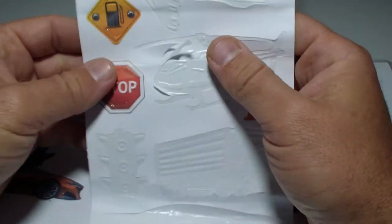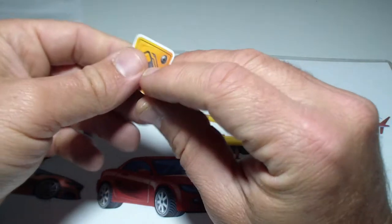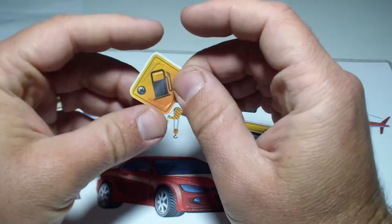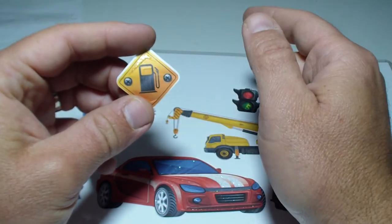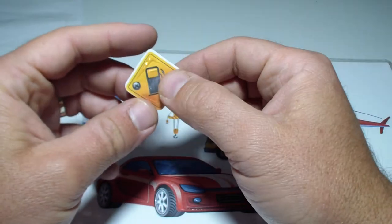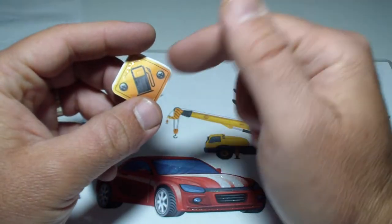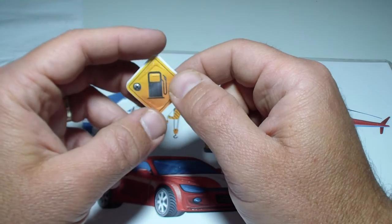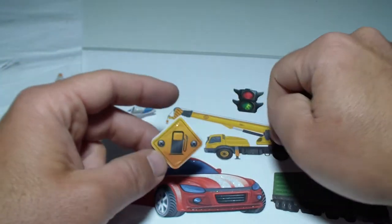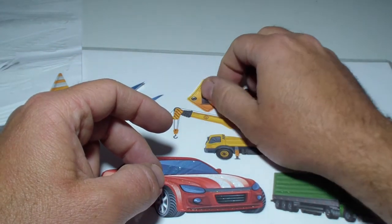And what else do we have here? We have two signs that you must know. That's a gas station sign — it means that you have a gas station on the way. You can put gas inside your car, motorcycle, truck, or crane. So we'll put it here because it's yellow also.